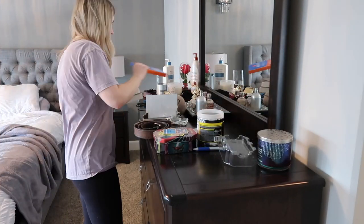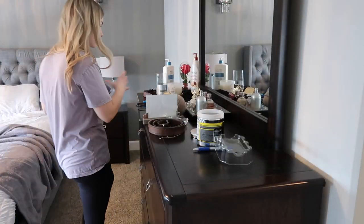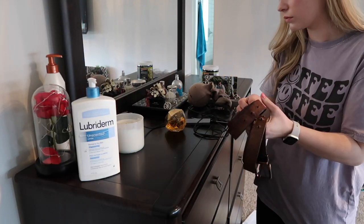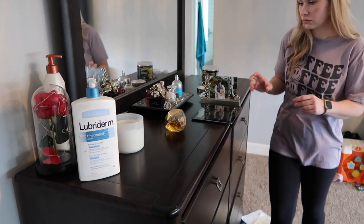Now we are moving on to cleaning the master bedroom. I'm not going to be decluttering my clothes or anything like that today, but as you can see it is quite messy in here and it was driving me nuts — so this is the next room we are going to be tackling.